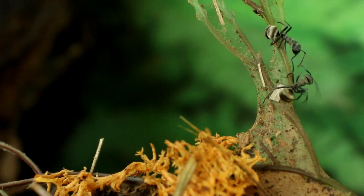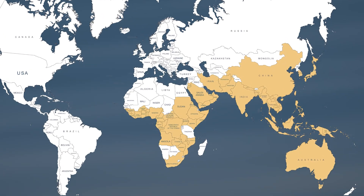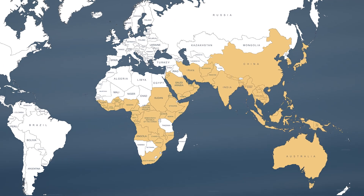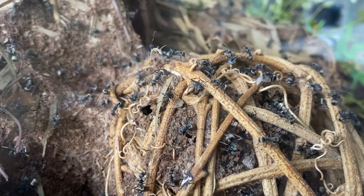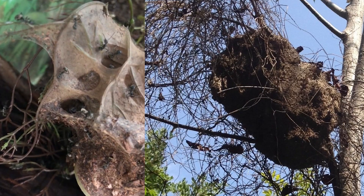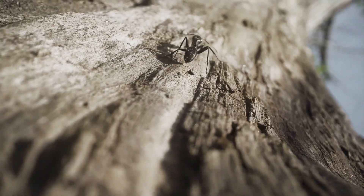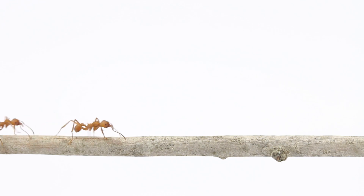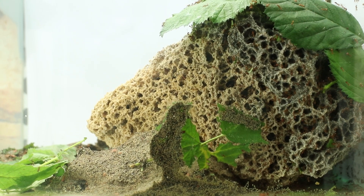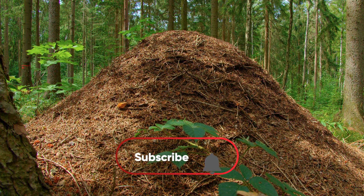The same holds true for the Polyrachis divus ants. Originating from Asia and Oceania, they create nests using a material that consists of a mixture of wood fragments and mucus, produced by their cephalic glands. Ants are far more than mere insects. They are builders, cultivators and explorers. Their anthills, which are marvelous structures, invite us to uncover their secrets.